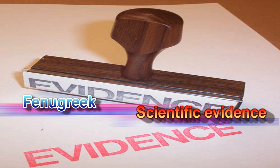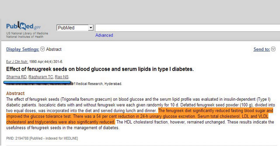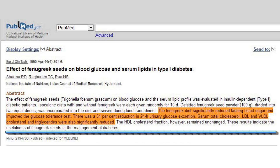Fenugreek Scientific Evidence in Diabetes Treatment: A clinical study titled 'Effects of Fenugreek Seeds on Blood Glucose and Serum Lipids in Type 1 Diabetes' by Sharma R.D., Rahiram T.C., and Rao N.S., published in European Journal of Clinical Nutrition, April 1990, 44(4):301–6, shows fenugreek diet significantly reduces fasting blood sugar and improves glucose tolerance. There was a 54% reduction in 24-hour urinary glucose excretion, and it significantly reduced serum total cholesterol, LDL, VLDL cholesterol, and triglycerides, indicating the usefulness of fenugreek in managing diabetes and high cholesterol.